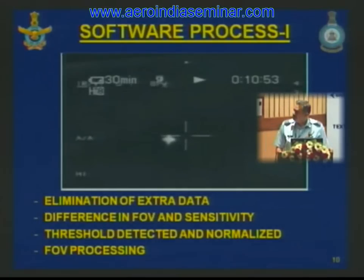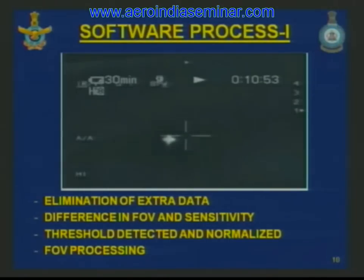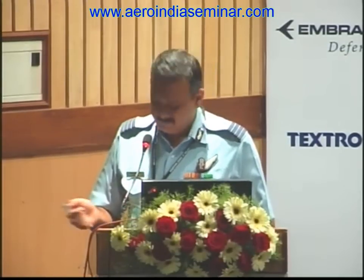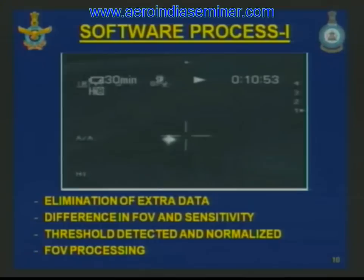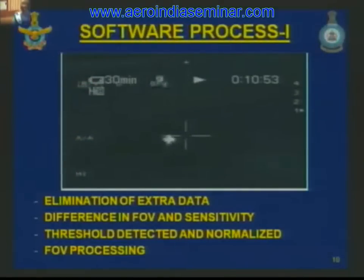The software process is defined in four stages. In the first stage, raw data from the pod is loaded as single frames — the raw data as recorded, showing the aircraft silhouette in the center. The IR pod works in the spectral band of 3 to 5 microns. Extraneous data not required for the test is eliminated. A threshold of each frame is deducted and normalized, dependent on background clutter. The field of view from the missile is superimposed and processing is done inside the field of view.